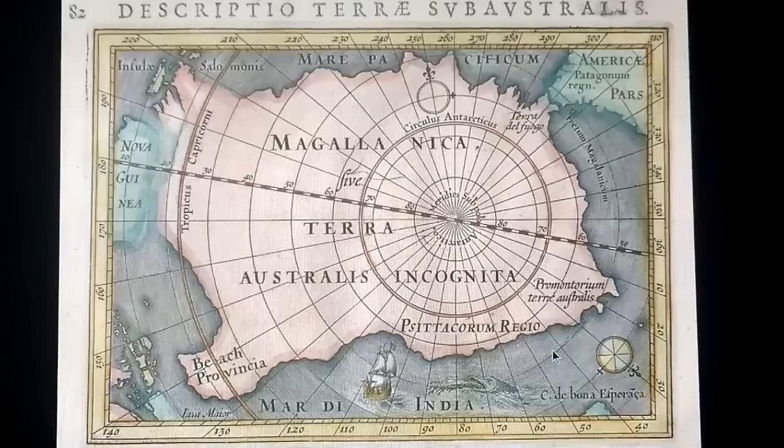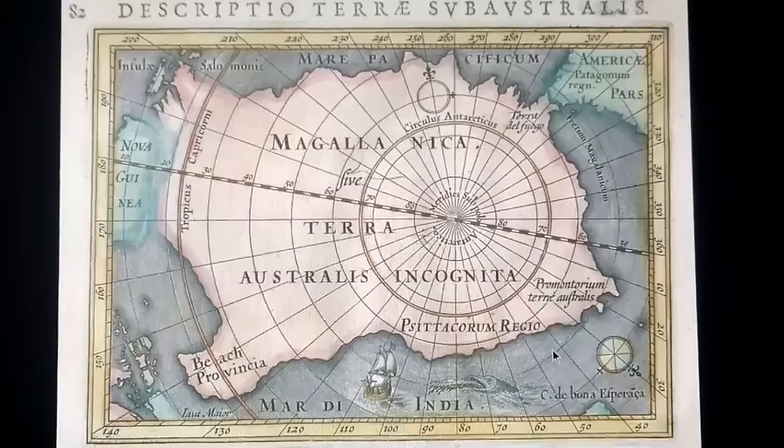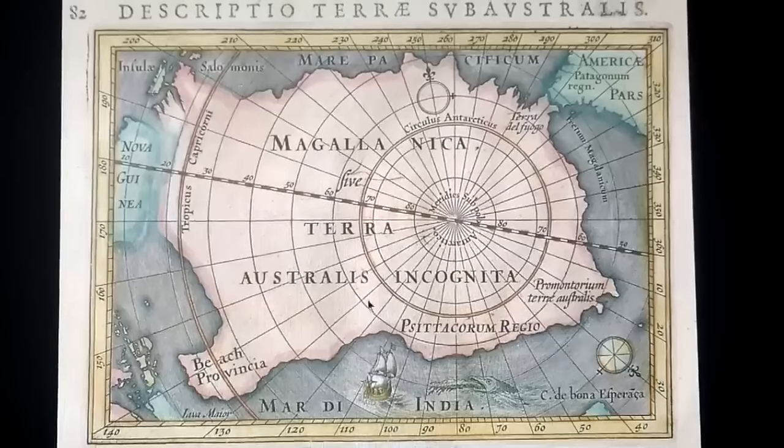This map that we have been using has been an absolute treasure trove of information regarding things that we have found in Antarctica. But today I'm going to show something else I missed, and I can't believe I missed it. It has to do with the language being used here. This region down here at the bottom says Cytocorum regio. The first word, Cytocorum, I had never heard before.